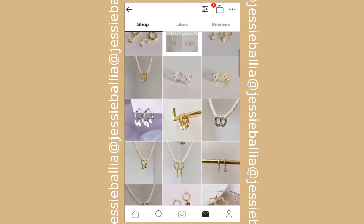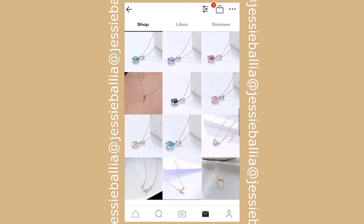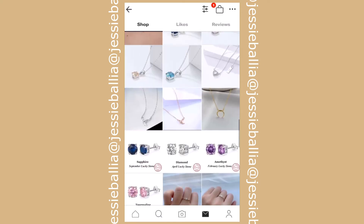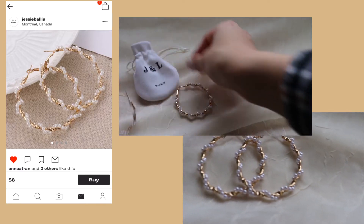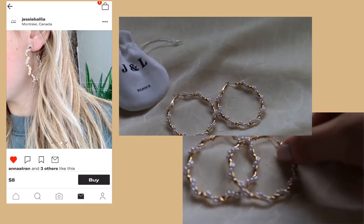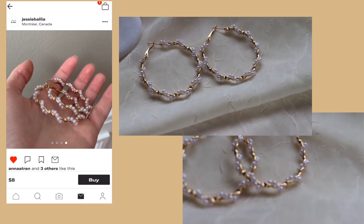Starting off with a little bit of info on J and L Bijoux — it's owned by Jessie Balia and her shop has pieces that contain sterling silver. She sells all kinds of jewelry including earrings, rings, and necklaces. First up are these beautiful pearl-covered hoop earrings — gold metal hoops with pearls that wrap around them — and these are for sale for eight dollars.